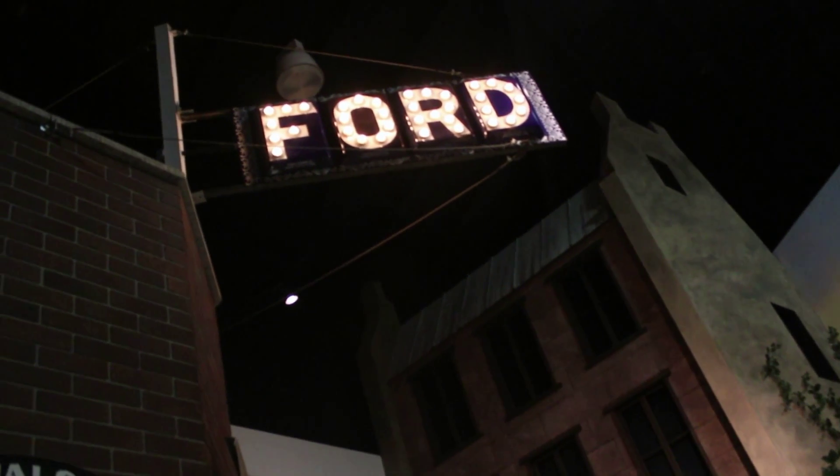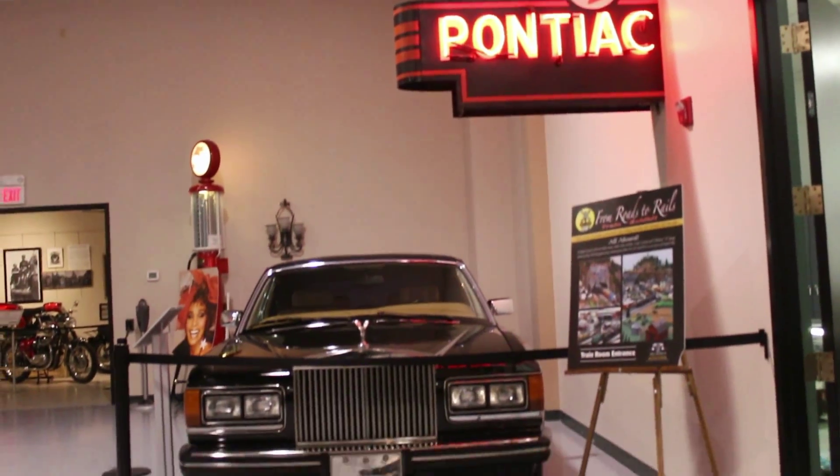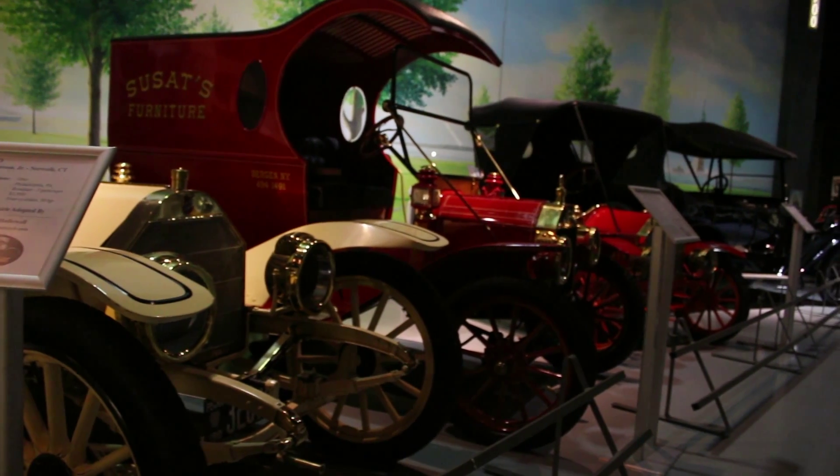There are tons of permanent displays here, including the bus from Forrest Gump, Whitney Houston's 1986 Rolls-Royce Limousine, and much more. There are also many seasonal exhibits that roll on through the museum.